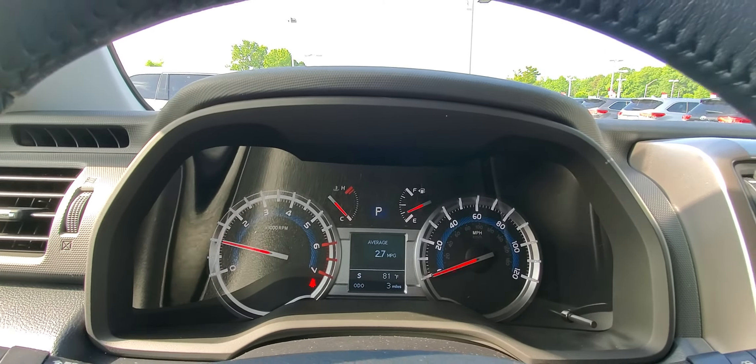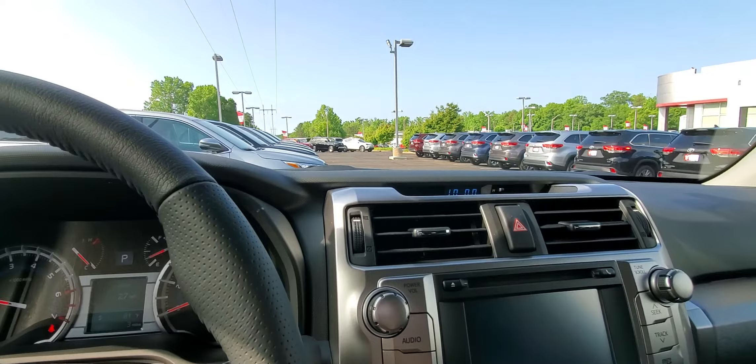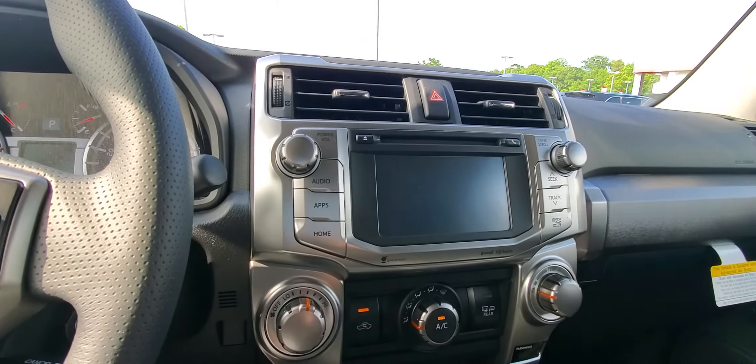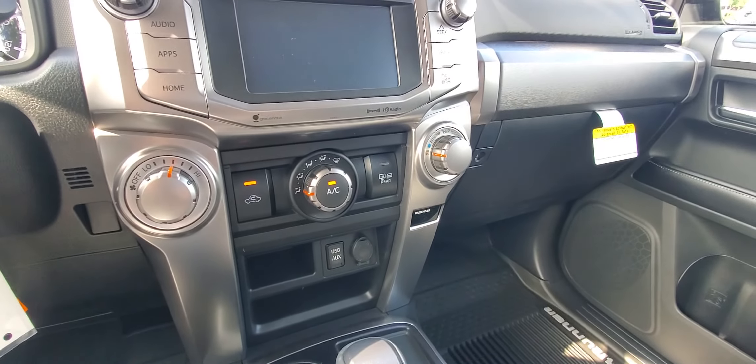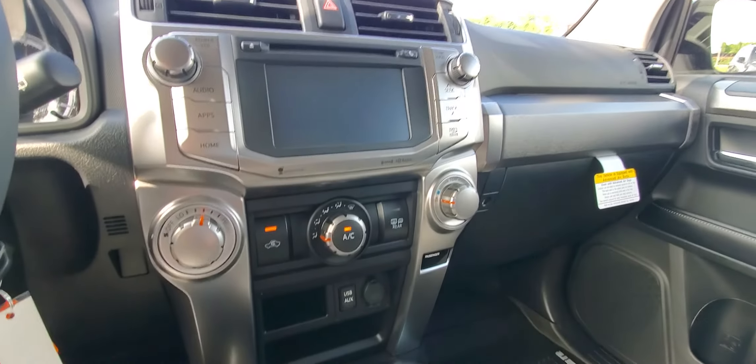Hi Alexis, this is Wayne Pittman here at LaGrange Toyota. This is a 2019 Toyota 4Runner that we have in stock. It is an XP edition — it's an SR5 Premium. It's one of the most popular models that we sell, so I just thought I'd send you a nice little video of it.